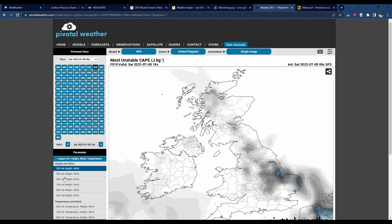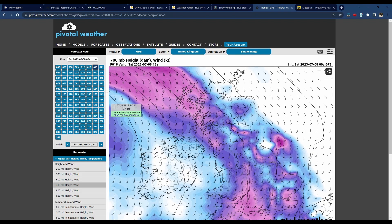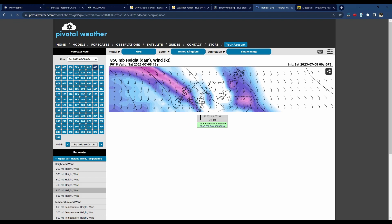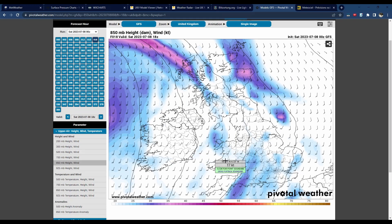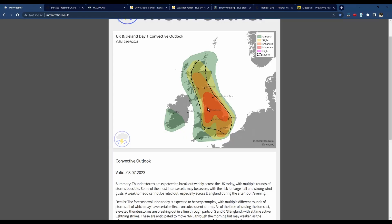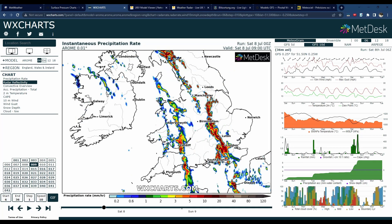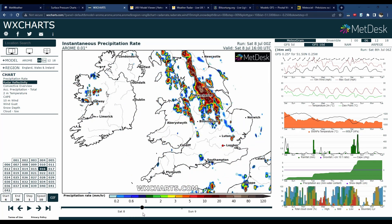So what we're expecting is the combination of that instability and — if I show you on the GFS — there's a hint of a subtle shortwave trough, which is a small-scale disturbance aloft. You can see hints of that trough moving through parts of Wales and into northwest England during the afternoon. By around six o'clock into the early evening, I'm expecting some pretty active thunderstorms to develop in this zone, as shown by those orange and red areas.